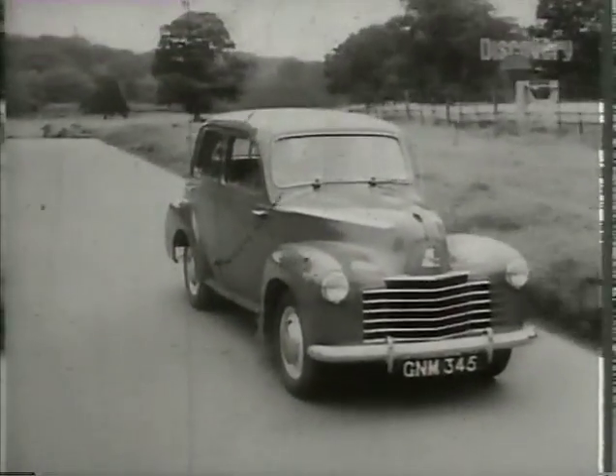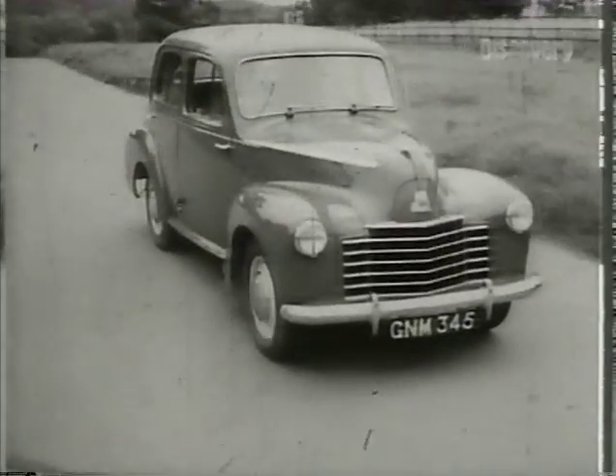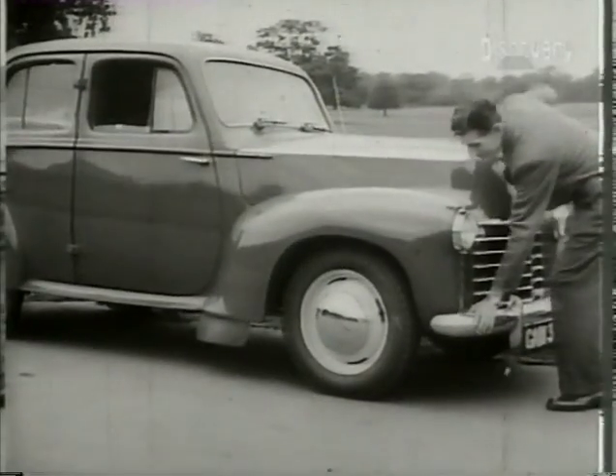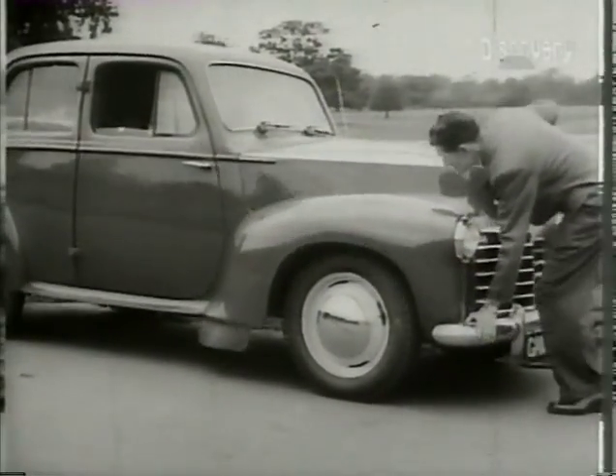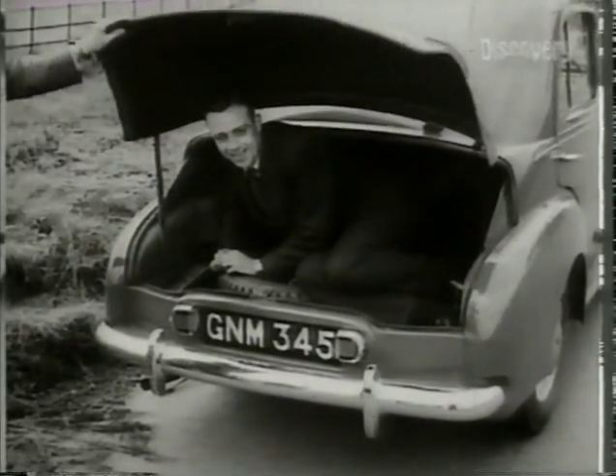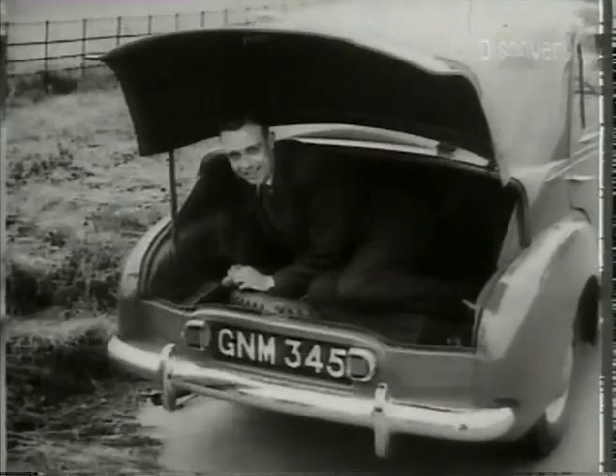On the roads of every motoring country in the world now run the two new models of the famous Vauxhall company: the 2.25-litre Velox and its younger brother, the 1.5-litre Wyvern. Both embody all the latest features of the high-class motor car. The independent suspension system is progressive, automatically meeting surface conditions. Obviously there's loads of room for luggage — the trunk also accommodates the spare wheel. Note the press-button fuel filler cap. The screen wipers, when switched off, automatically rest at the bottom of the screen, thus overcoming one of the minor annoyances of motoring.